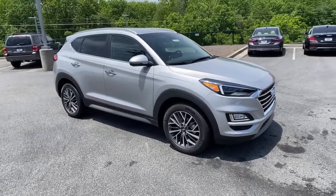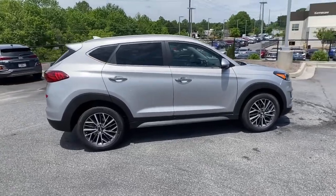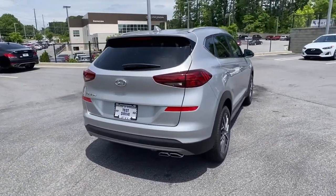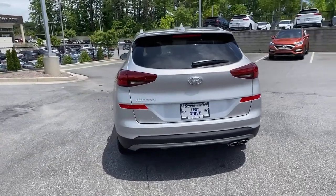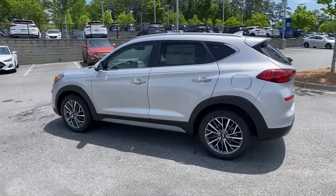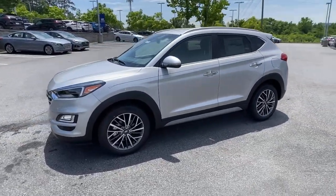This could be the car for you — the 2021 Hyundai Tucson. Give yourself the quality and comfort you deserve with this refined Hyundai Tucson. Meticulously constructed, smooth riding, and equipped with standard driver assist safety features, this compact crossover has what you need to get the most out of every drive.